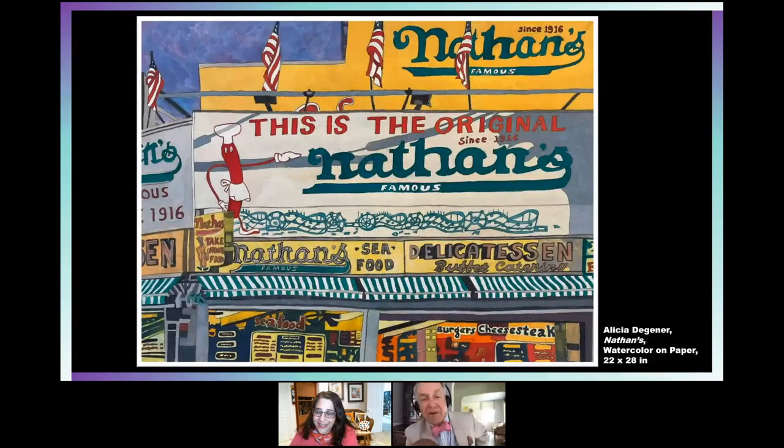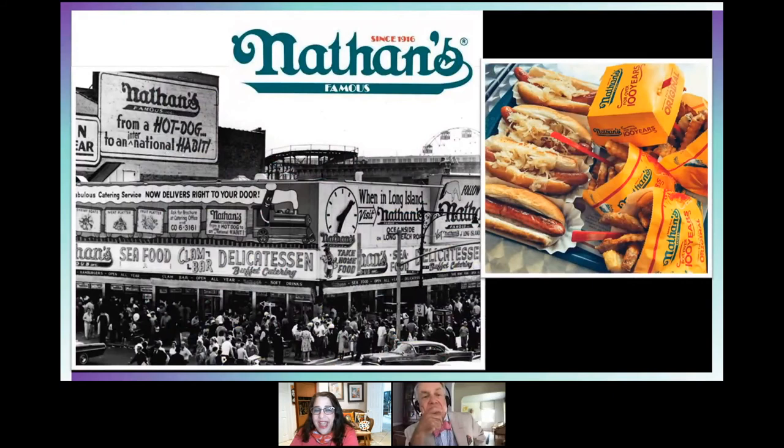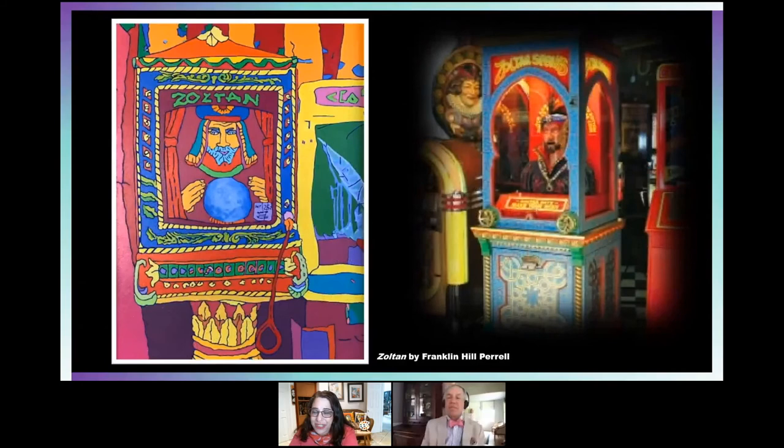One of my favorites is by Alice Degner, who is the organizer of the show. Her work gets around quite a lot — she actually did a big mural for Nathan's. In this piece she's captured the signage repeatedly, which is what you get when you're down there. She's painted what it looked like at one point. Franklin likes the hot dogs; I like the French fries. This is what Nathan's is all about — if you haven't had Nathan's, get it.